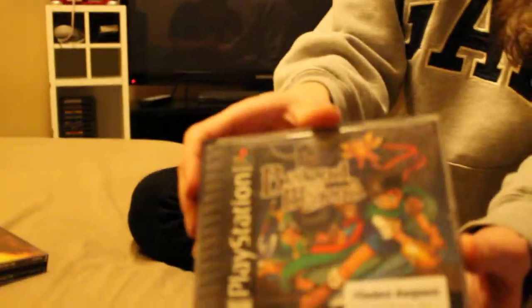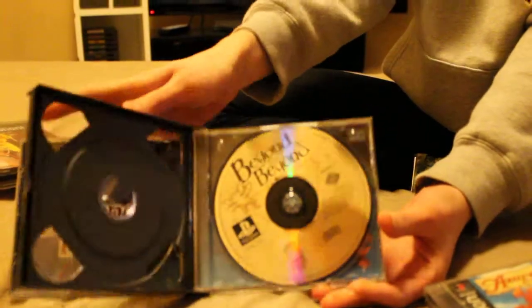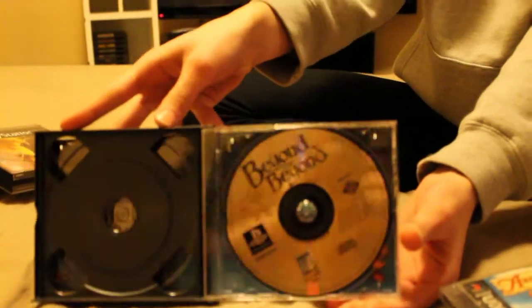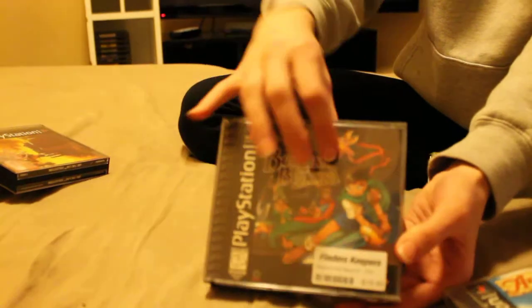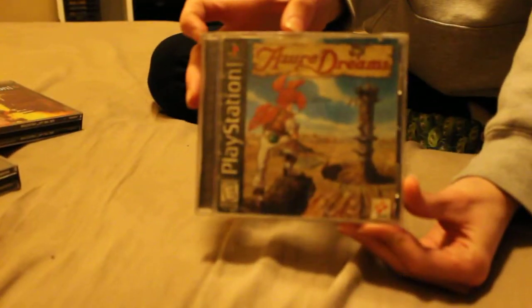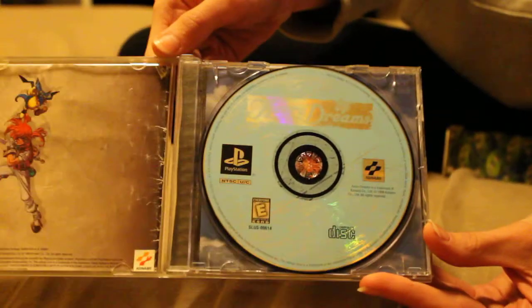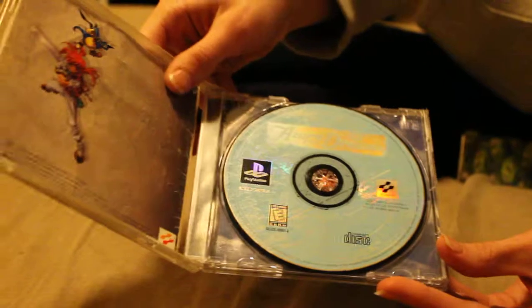The next one is Beyond the Beyond — it's an interesting name. It's only a one-disc title, and it is not complete; it's missing the manual, but it is still in very nice condition. And the very last one I got was Azura Dreams. This one is complete and in very nice condition.